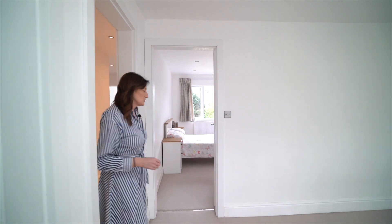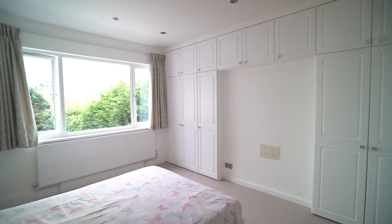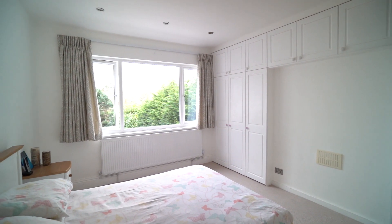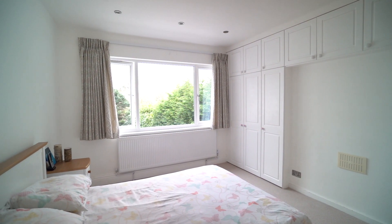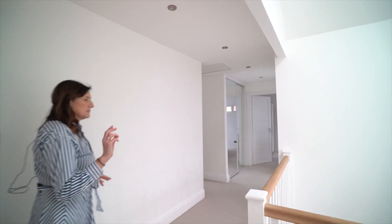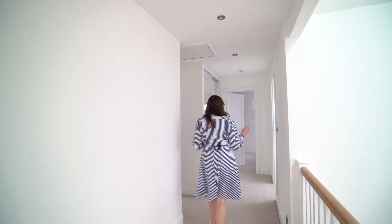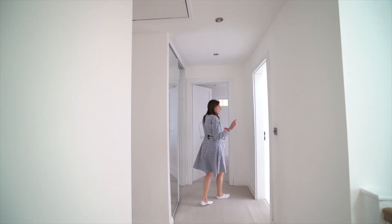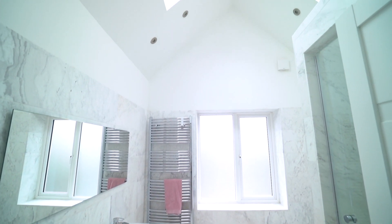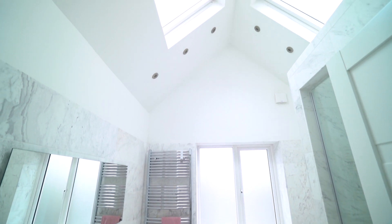So into bedroom two — again a good sized bedroom, lots of fitted storage, lovely big windows so you again have fabulous views onto the back garden. So across the landing I'm going to briefly show you the family bathroom, which again has double sinks, vaulted ceiling, big skylights, huge shower — really really nice bathroom.